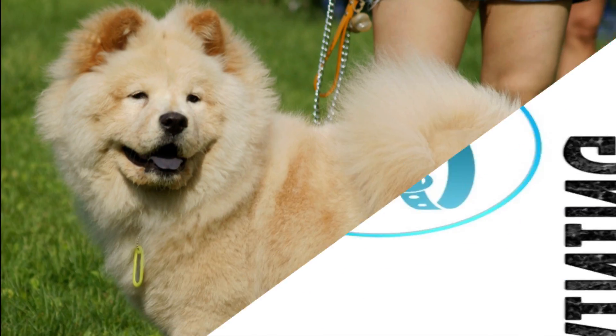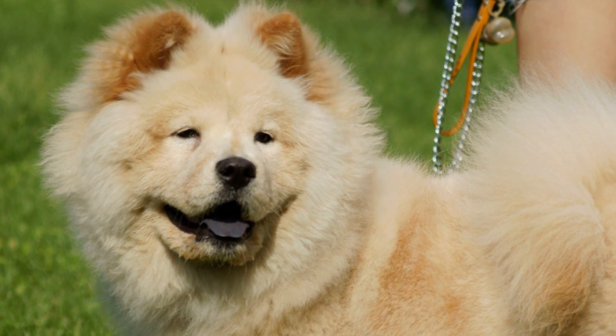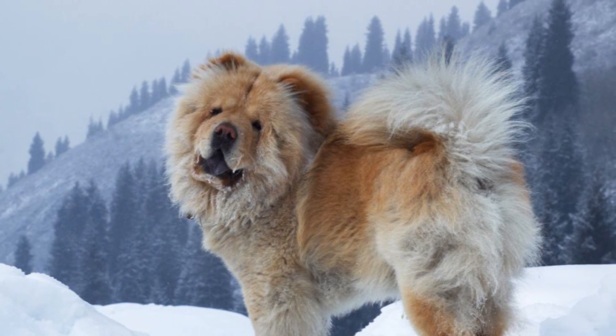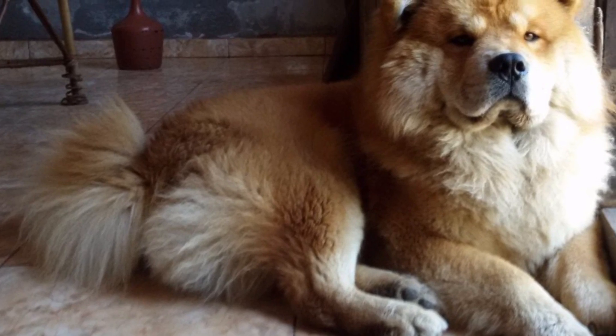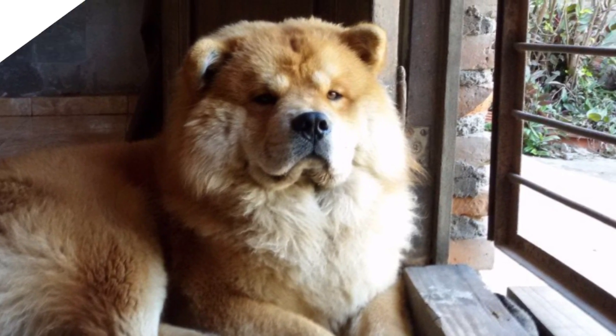Training: A Chow Chow is considered amongst the easiest breeds to housebreak and is particular about its cleanliness. In tune with its cat-like nature, it can be stubborn and requires patience while training. It does not require too much exercise, and daily walks or a short game of fetch should take care of its physical needs.